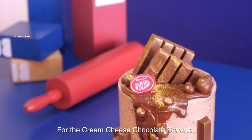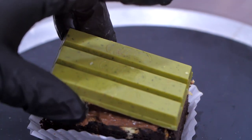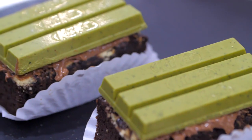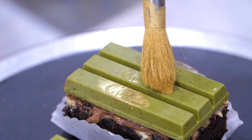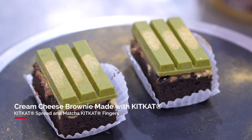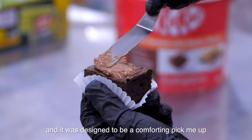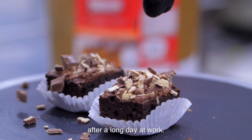For the cream cheese chocolate brownie, I thought that the baked cream cheese goes very, very well with the matcha Kit Kat fingers. The 55% chocolate brownie is topped with chopped Kit Kat fingers, so it was designed as a comforting pick-me-up after your long day at work.